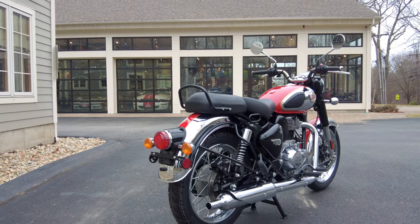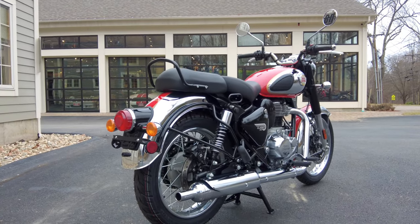Royal Enfield really stands behind their product, and that's unmatched with some other motorcycle manufacturers where at most you might get a two-year warranty. So, three-year, unlimited mileage factory warranty — very, very exciting.